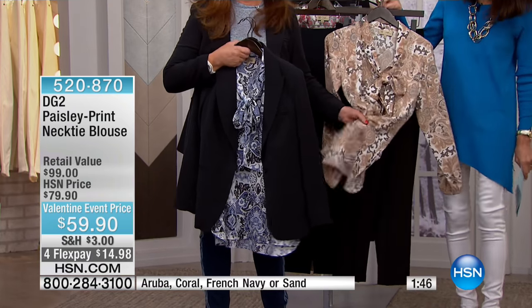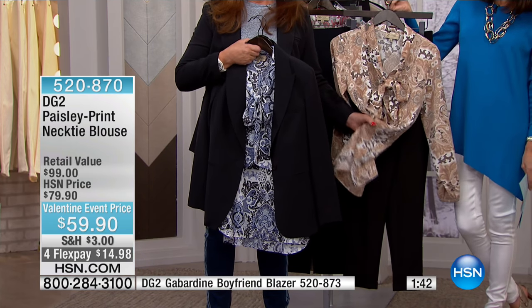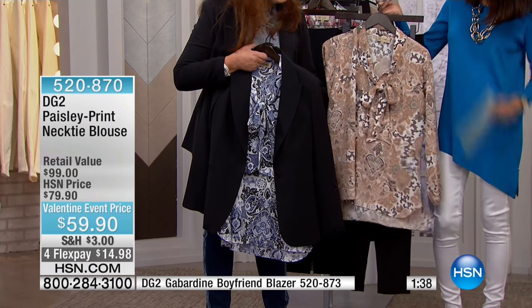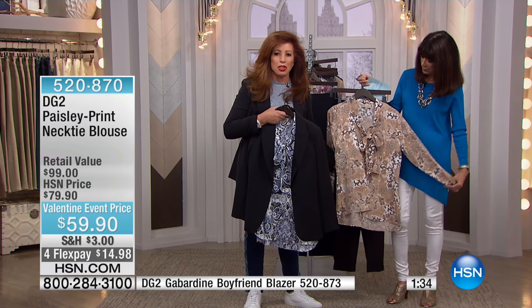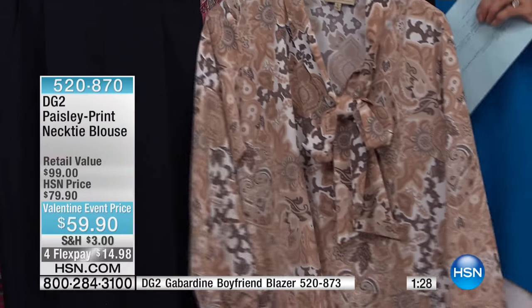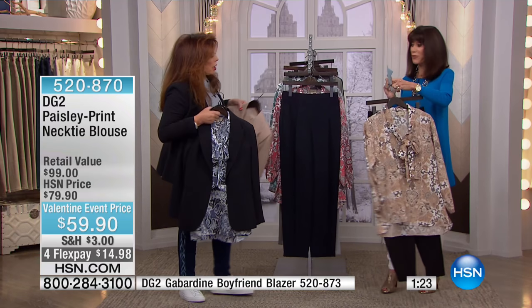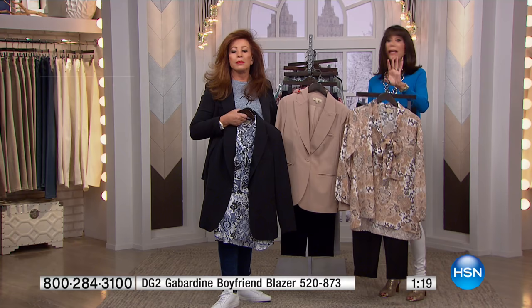It feels like silk. We do it in the most beautiful silk equivalent — CDC crepe de chine, equivalent of 30 momme silk crepe de chine. This is a very subtle print that would look absolutely gorgeous with the equestrian beige. And by the way, only $59.90 today.